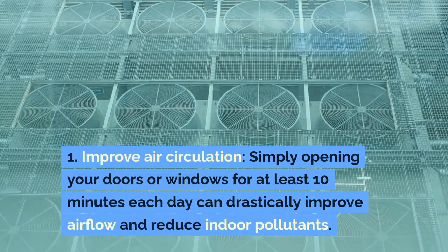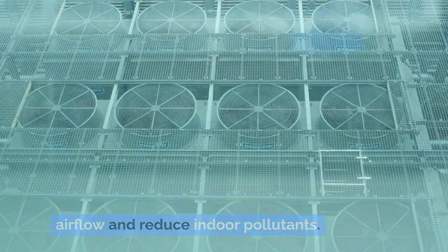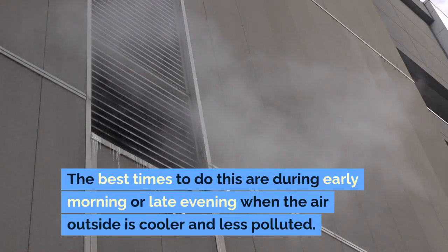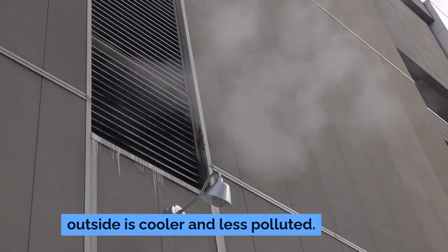1. Improve Air Circulation: Simply opening your doors or windows for at least 10 minutes each day can drastically improve airflow and reduce indoor pollutants. The best times to do this are during early morning or late evening when the air outside is cooler and less polluted.